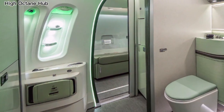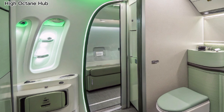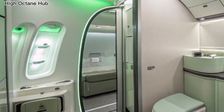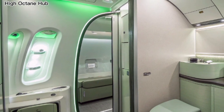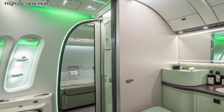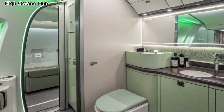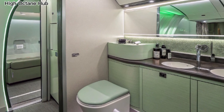Even the washrooms have been redesigned with a futuristic touch — clean, minimalistic, and equipped with touch-free technology, they offer passengers a more hygienic and comfortable environment. Small details like ambient lighting and modern fixtures make the difference, showing that luxury isn't just about the seats but also about the smallest conveniences.